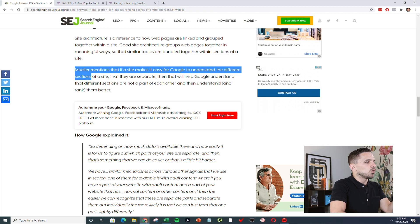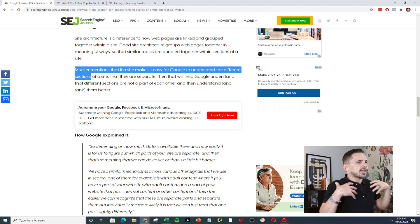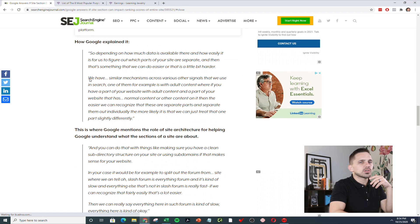If you do this directory-style approach, Mueller actually said specifically that it helps Google understand — he's literally telling you the algorithm. He obviously can't say every little detail, but he's basically saying site architecture matters. So when you're putting your site together, you've got to be very intentional with how you structure things and how you create directories.